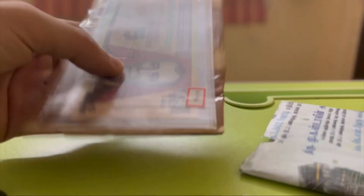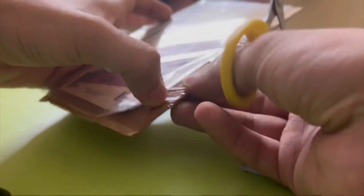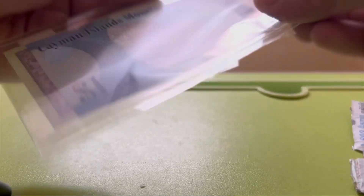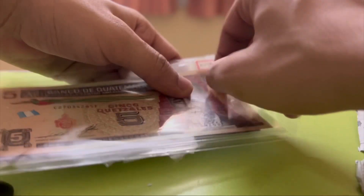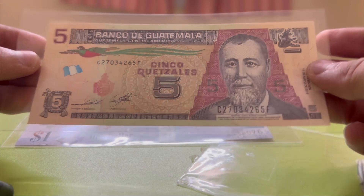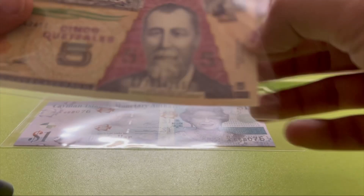These are the banknotes — I have ordered two banknotes, so let's see them one by one. This one is the five Quetzal. This is the front side and this is the back side of the banknote. I will open this — it is in UNC condition, as you can see.